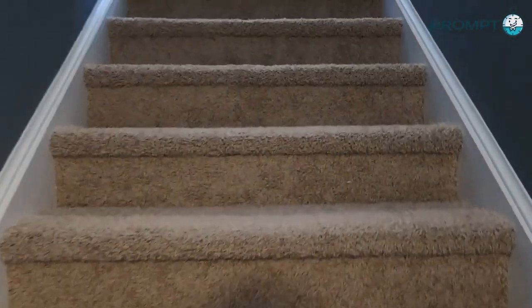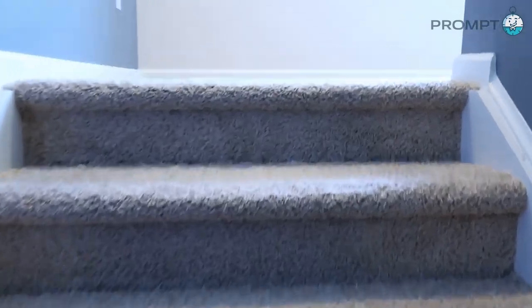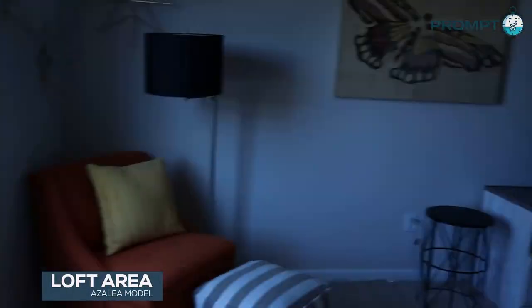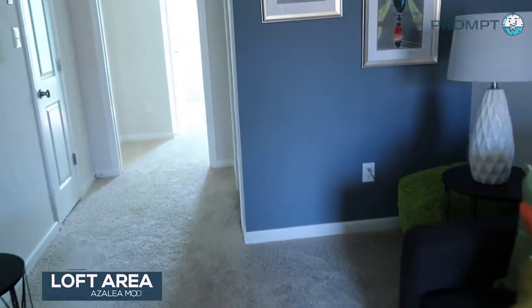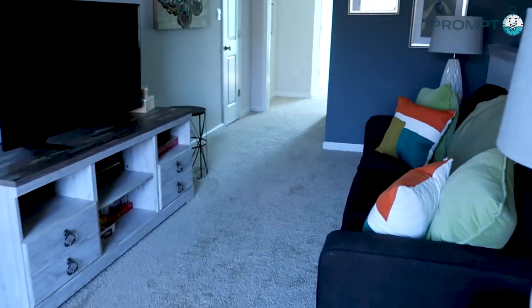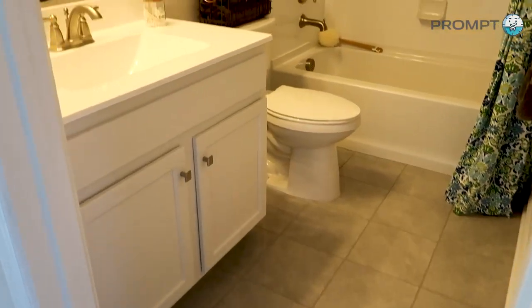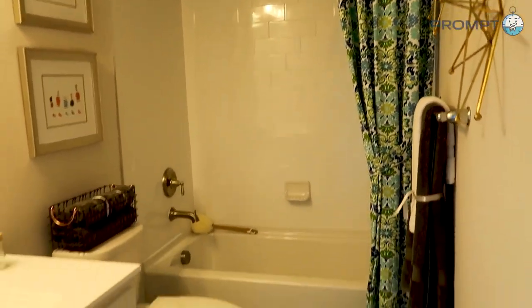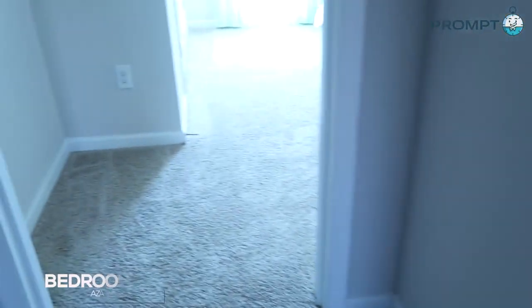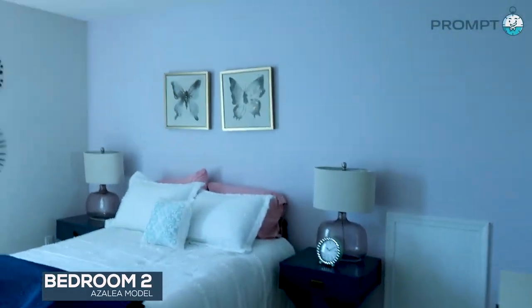So this Azalea has the optional loft. Let's take a look at the closet. And then you have a full bedroom up here as well, with a large closet.